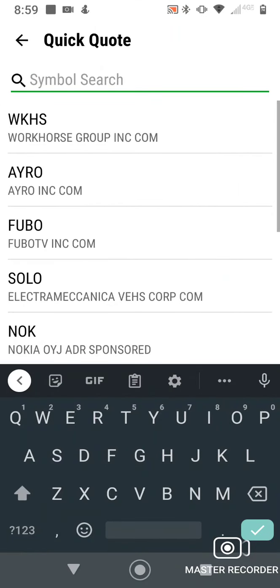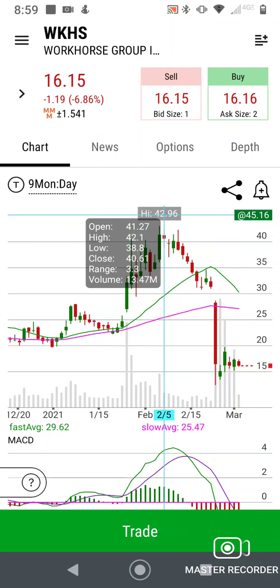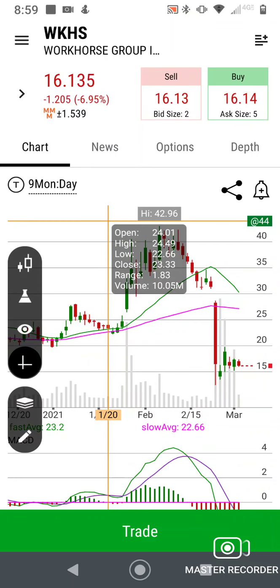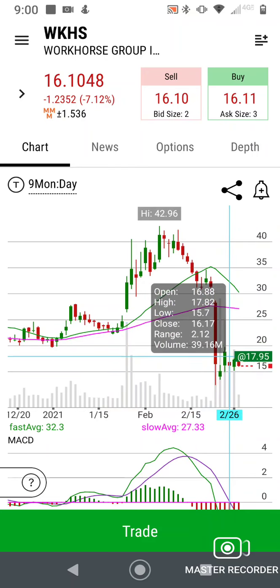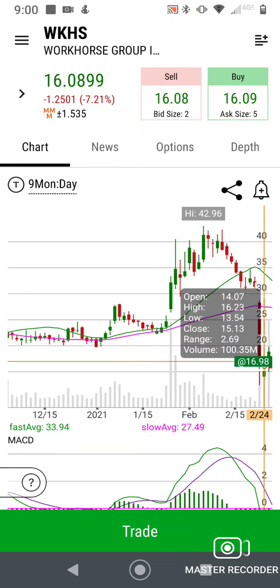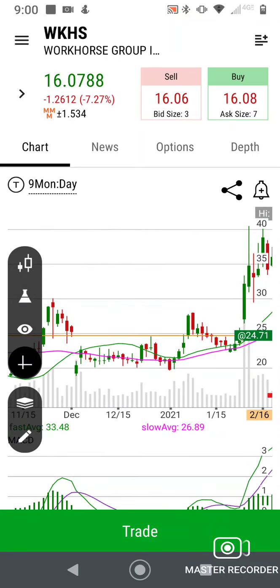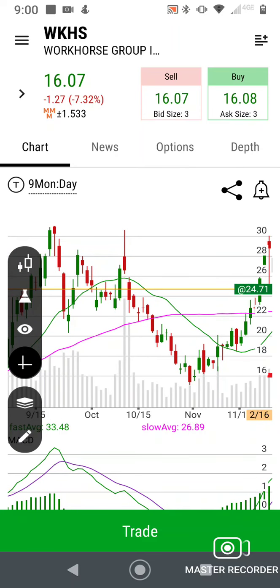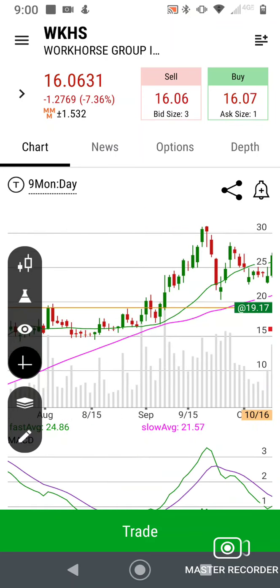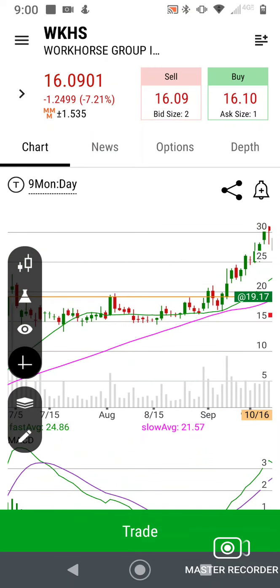Today I'm going to do Workhorse Group. Let's look at the chart. You can see they've been up pretty high, up to 40, and they've gapped down on some bad news — they lost a major contract with the post office to the Oshkosh/Ford combo. So they're way down to 15 now. Going back, it's broken through a couple of support levels already — broken through 23 or so, broken through 20. There's one at 16, and the major support is at 15.